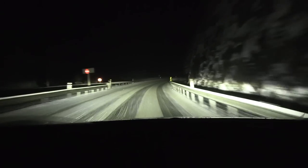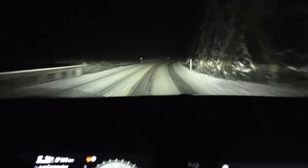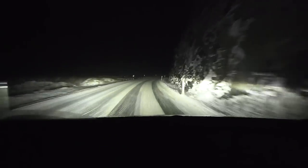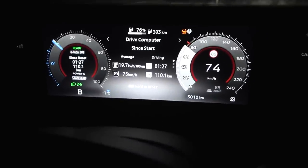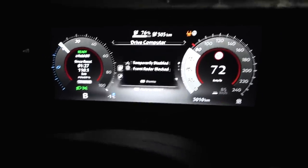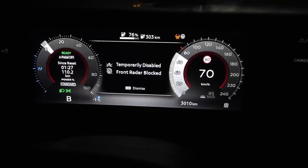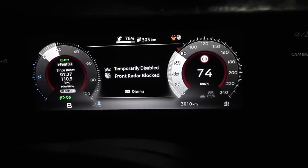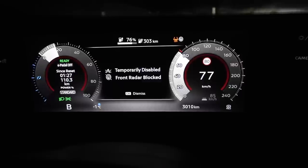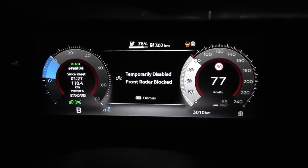We've been driving for about one and a half hours and we're getting close to Gjoulsvik. It's been snowing more and more. Now when I try to enable cruise control — 'temporarily disabled, front radar blocked' — this is exactly the kind of stuff we're going to test: whether the front radar gets blocked by snow, how long it stays blocked.